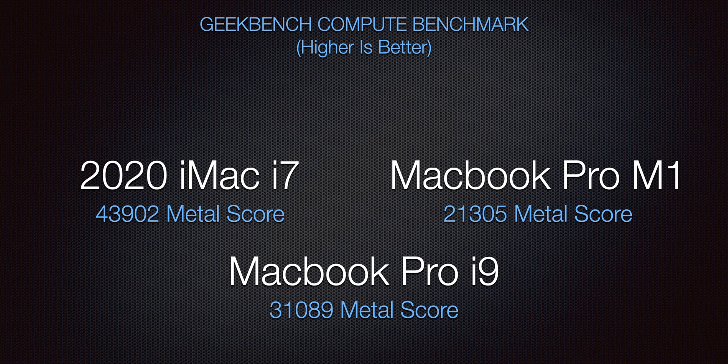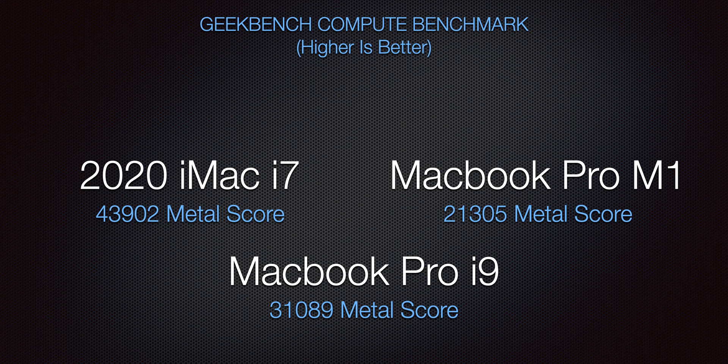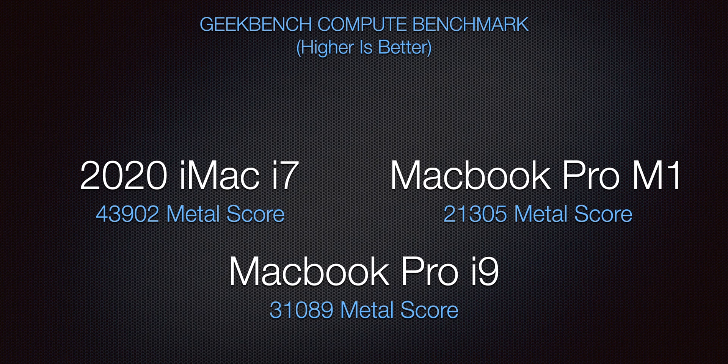Next, the compute score — this is where we see the Intel machines push ahead, and I believe it's because of their ability to hyper-thread. We see a 43,902 Metal score for the iMac versus 21,305 for the MacBook Pro M1 — almost double. The MacBook Pro i9 came in at around 31,000, fitting between the two. So the iMac takes the cake in compute, the i9 was second, and the Apple Silicon came in third — really the first test of all where it didn't place in the top. I think it's because of its lack of hyper-threading, but still close.